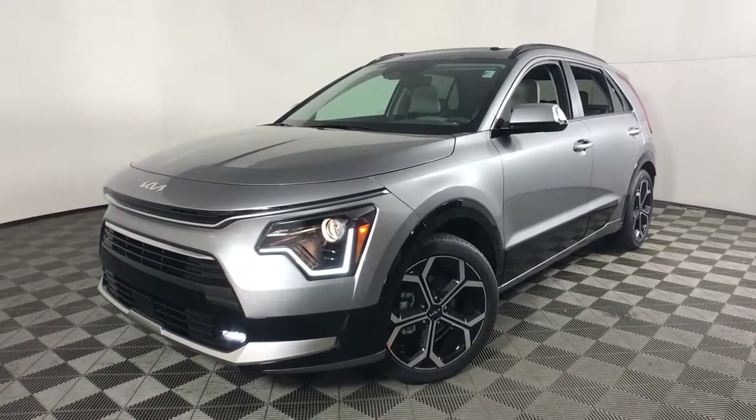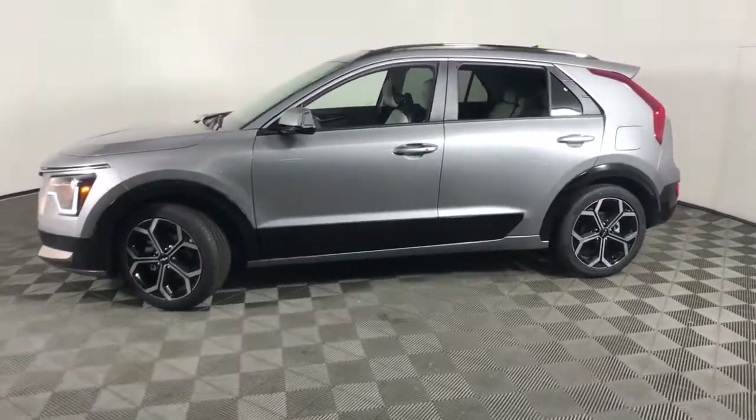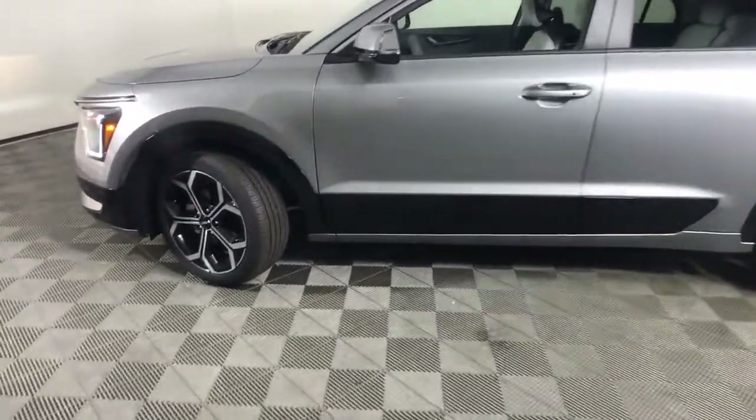Looking for your dream car? It could be the 2023 Kia Niro. This smooth-riding, well-constructed Niro is ready to meet your family's needs.